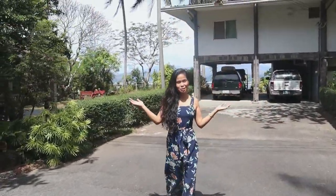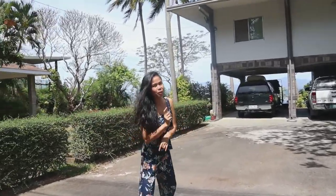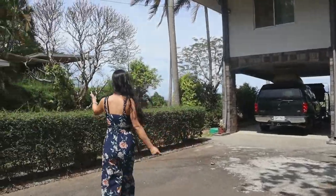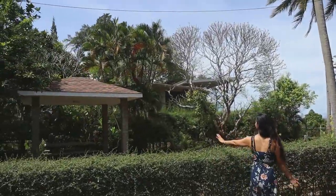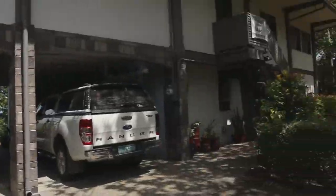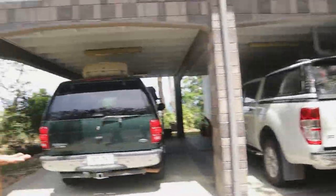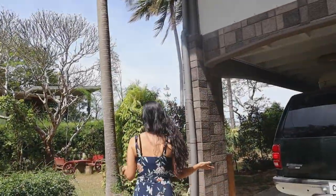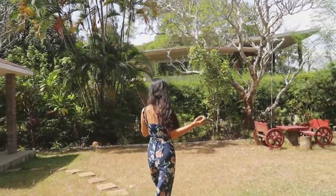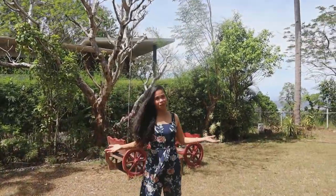Welcome to the very spacious, long lot. It's more than 1,000 square meters. On your left side, that's our visible. And on the right side, of course, is the beautiful garden. We have a two-car carport here. It's a very big, huge, long lot that you can use to put a swimming pool or another house.